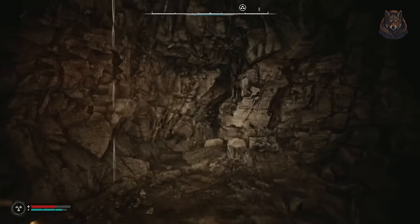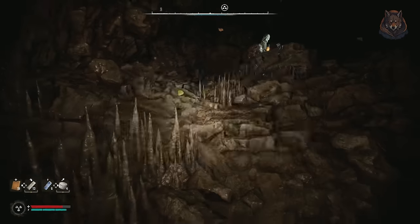Protective coating for the SIVA suit is inside of the death cave in Corden.